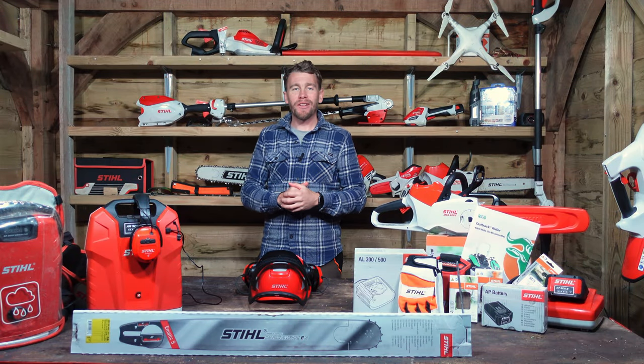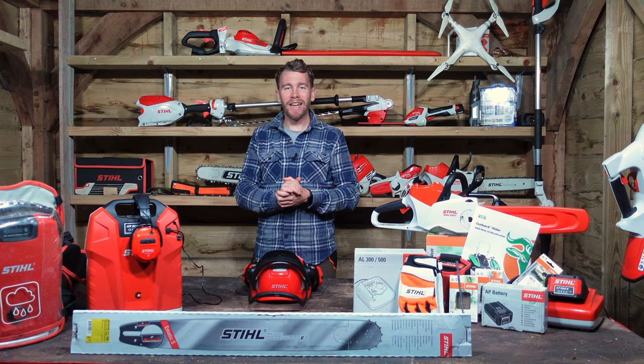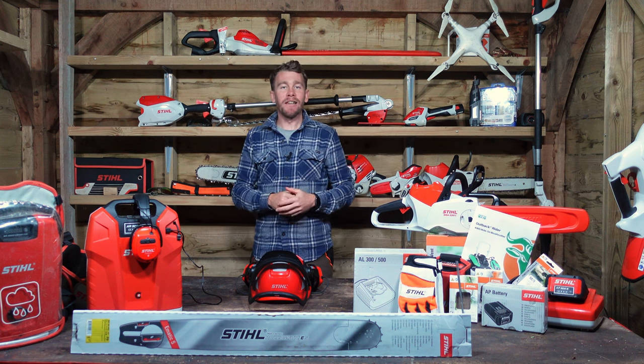Hello everybody and welcome back to another episode of the Fully Charged Gardener. Thank you very much for tuning in again, I really do appreciate it.